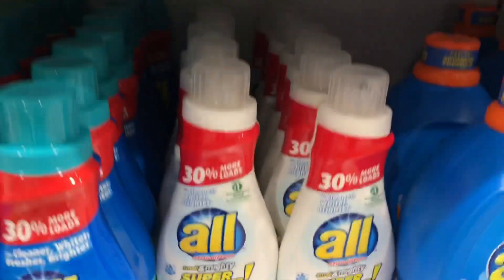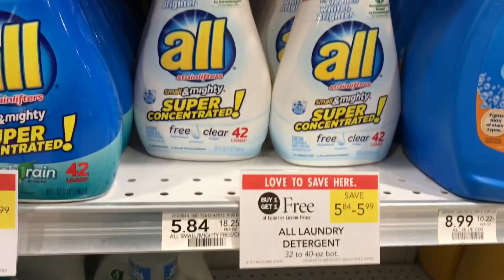They also have the stain lifter version available at $5.84 as well.